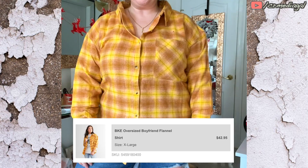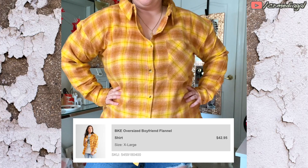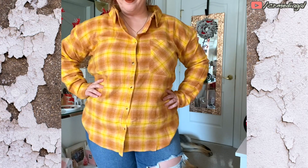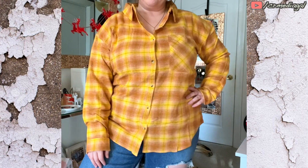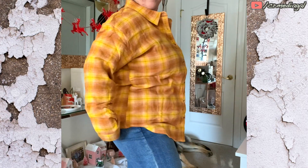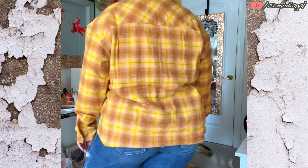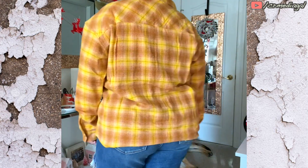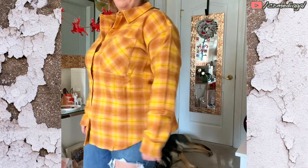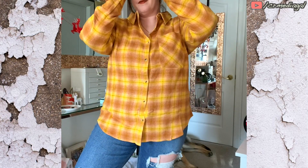Next up is another flannel, and this one is from BKE, which I believe is only sold at Buckle. I love so much of what that particular brand carries. This flannel is probably a little bit heavier than the first one I tried on, but so, so stinking comfortable. I actually wanted to wear it to run errands the other day — it was like the perfect amount of weight. It's a good mix between a shacket and a flannel.